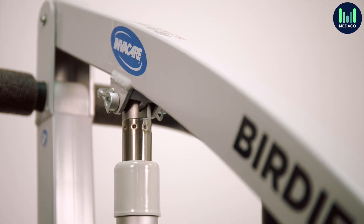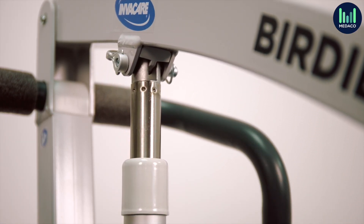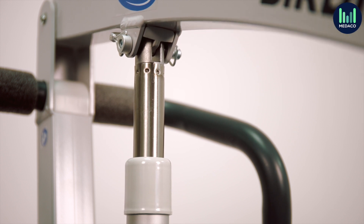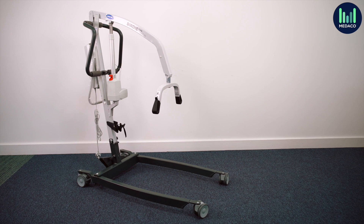The Birdie Evo can be used with either a two-point or a four-point spreader bar in various widths, and can also include a weighing scale. Care settings typically use the Birdie Evo hoist if they don't transfer service users frequently. It's still a good quality hoist and, for a relatively low price, it's good value for money.